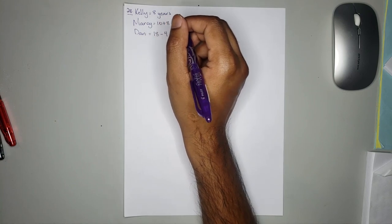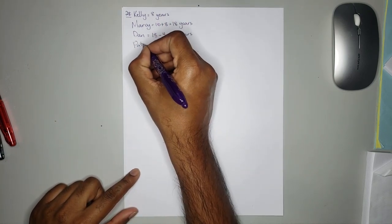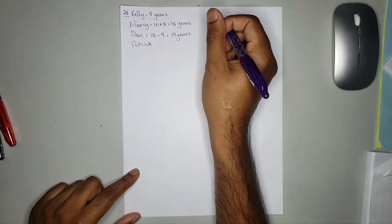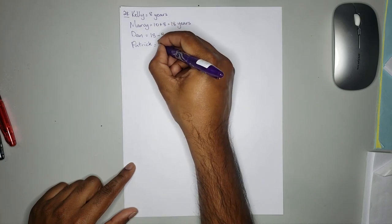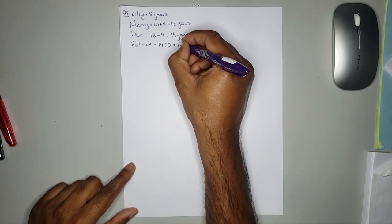Dan is twice as old as Patrick. So therefore Patrick is half Dan's age, which is equal to 14 divided by 2, which is equal to 7 years old.